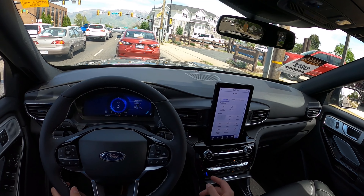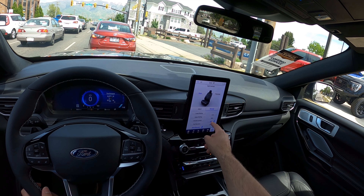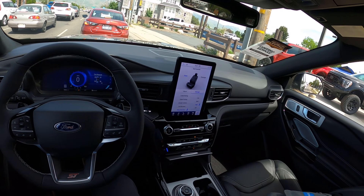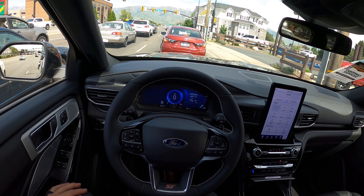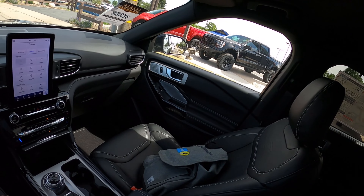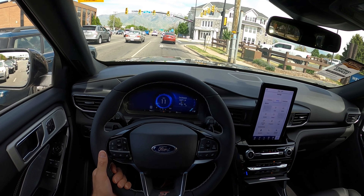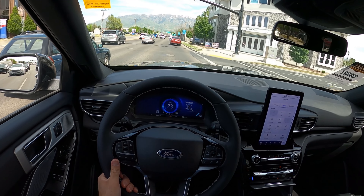Aside from that, ride quality is really good — it's smooth and comfortable, which is another big plus. The ventilated seats are great, and we're going to activate the massage feature too — relaxed recovery mode. Yeah, we're getting a massage right now in our Explorer ST. Seat comfort is great; cushioning is fantastic and the seats are still supportive. Visibility is also super solid.